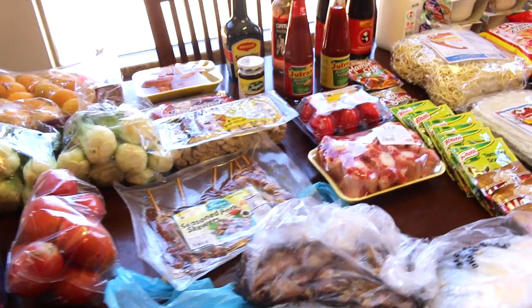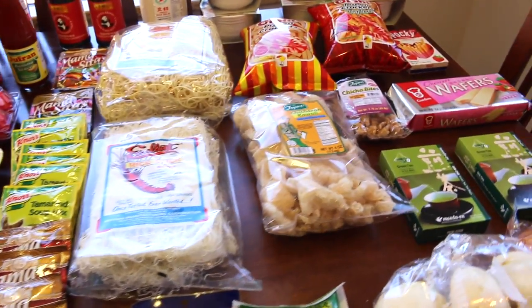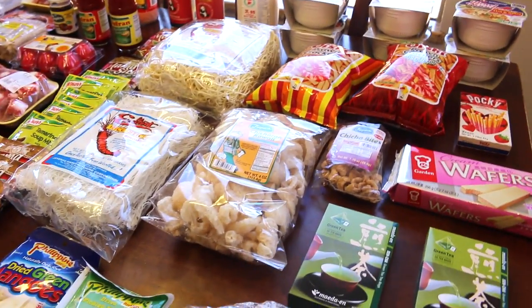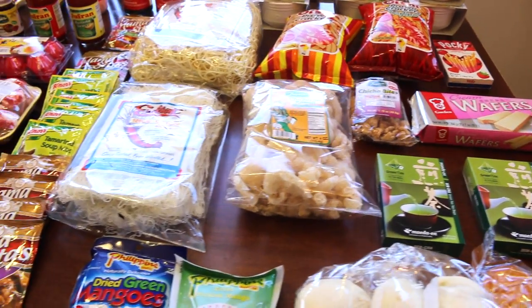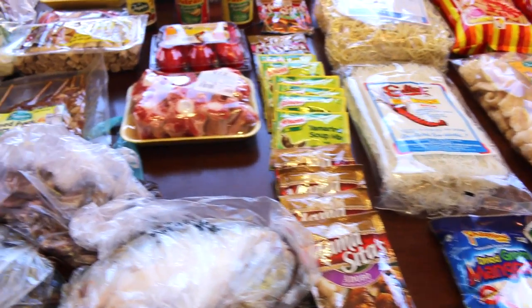My weekly groceries are $100 to $125 per week. The Asian store is $150 every six weeks, so that comes out to $25 per week. If you add that to my weekly grocery haul, that's $125 to $150 per week for my family of four.